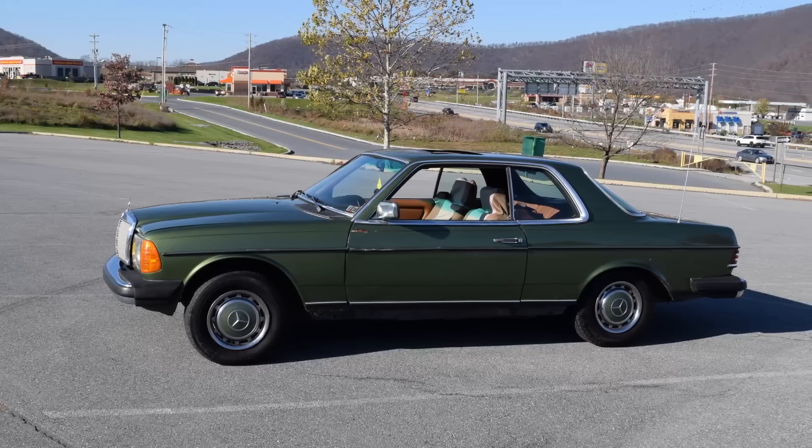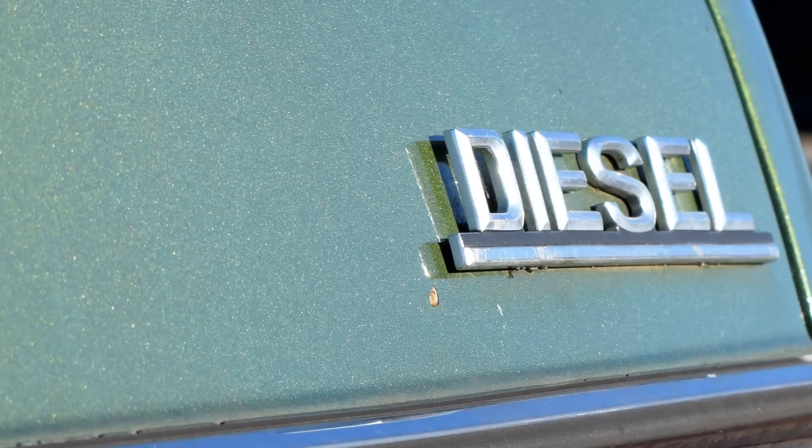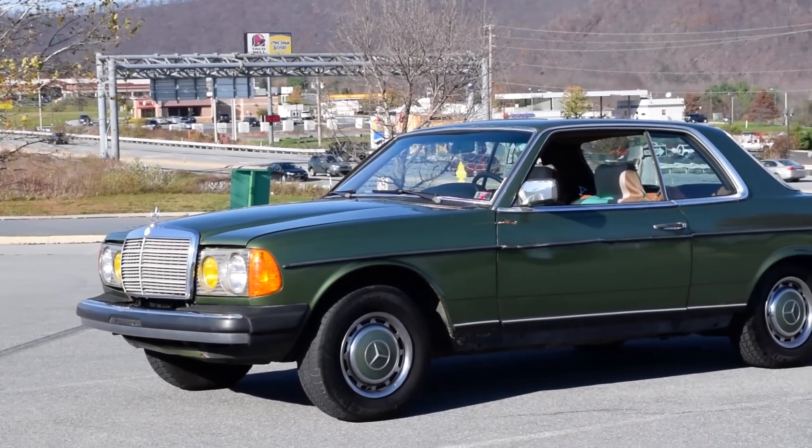1978 Mercedes-Benz 300 CD. A diesel Mercedes. W123, naturally aspirating. The 70s are at an end. Kiss your wife, call your friends. I can tell that this is gonna be Benz. If you want to sound cool, you'll call this car the W123.